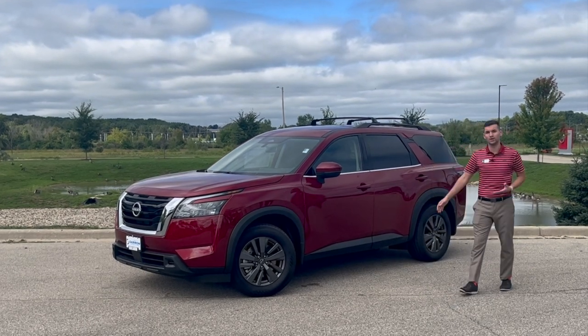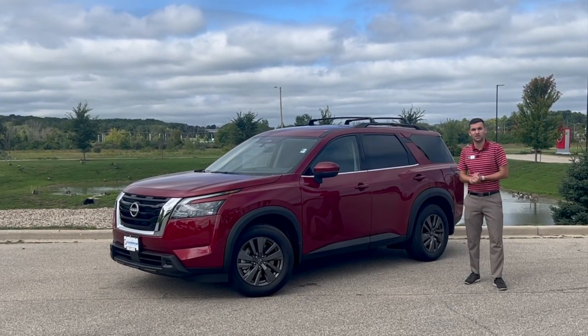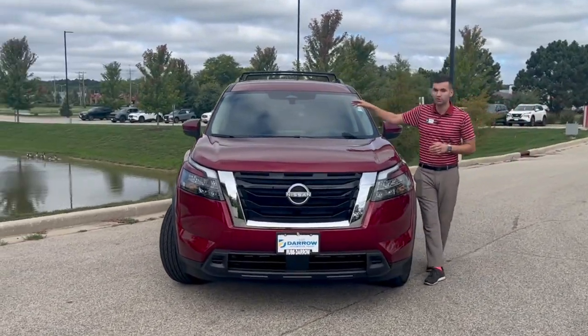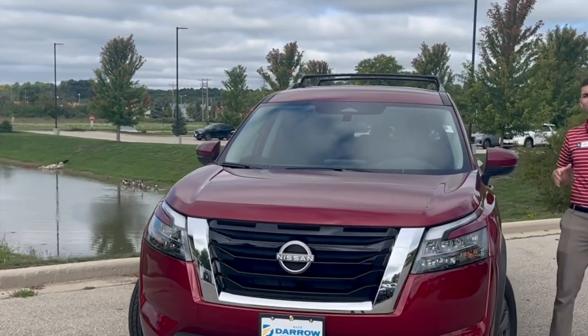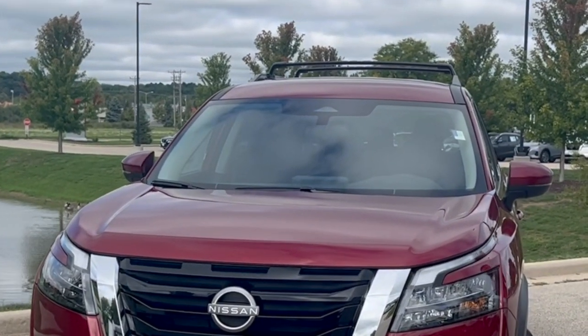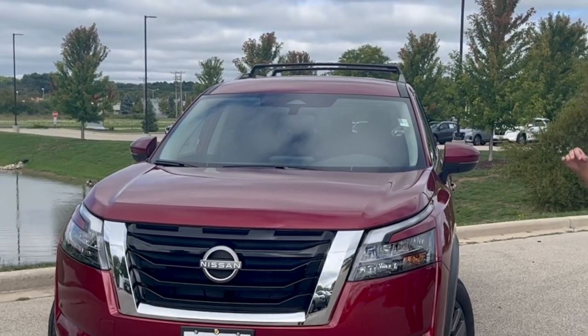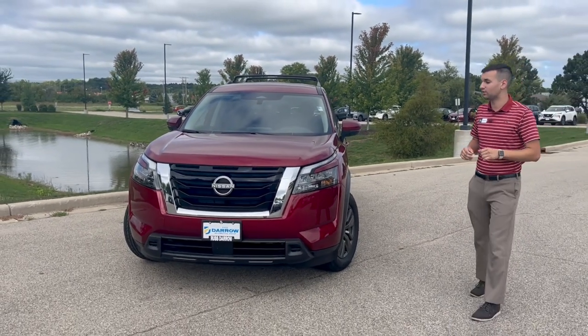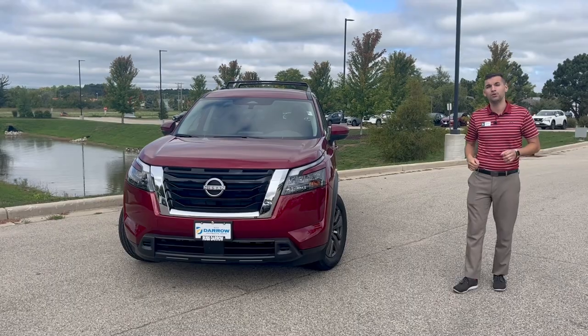I just want to take you on a walk around and show you some of the great safety features that the Nissan Pathfinder has to offer. Starting up front, you'll see up in the windshield there's a little triangle, and that's for your lane departure warning camera. In the event you start to leave your lane, the vehicle is not only going to vibrate to alert you, but if you keep leaving your lane, it'll also use intervention to help pull you back in.